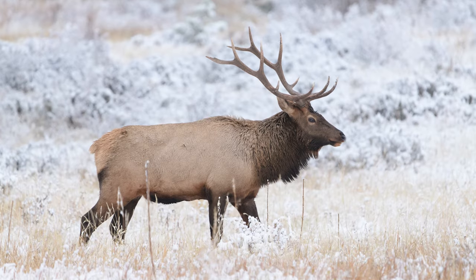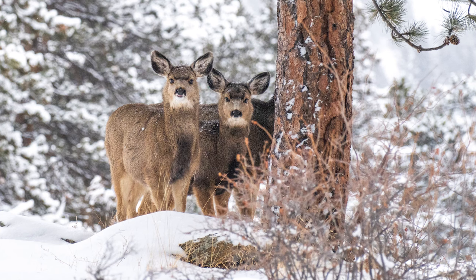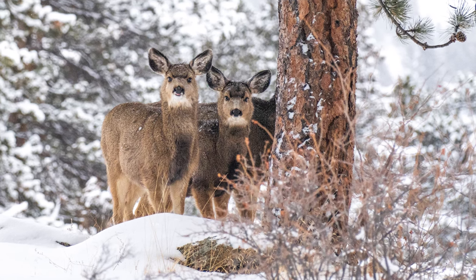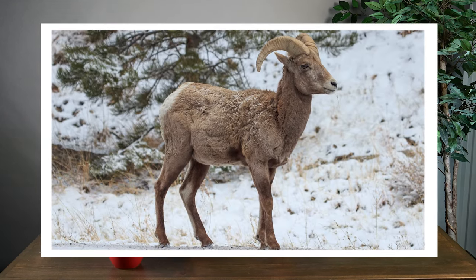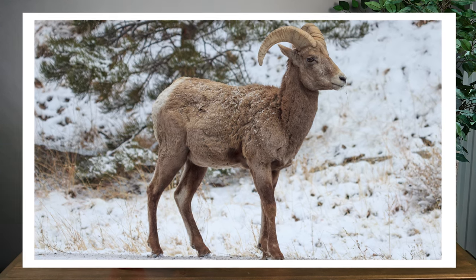One of the great things about visiting in the winter is that much of the wildlife stands out quite starkly against the white snow, so they're often much easier to see. You'll usually find mule deer grazing alongside the lower portions of Trail Ridge Road on the east side of Rocky, and you may see elk in the larger meadows such as Moraine Park, Horseshoe Park, or Beaver Meadows. Bighorn sheep are often seen in the winter along Fall River Road between Estes Park and the Fall River entrance station.